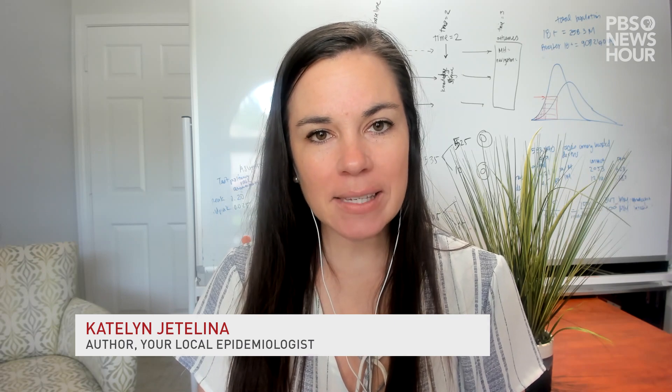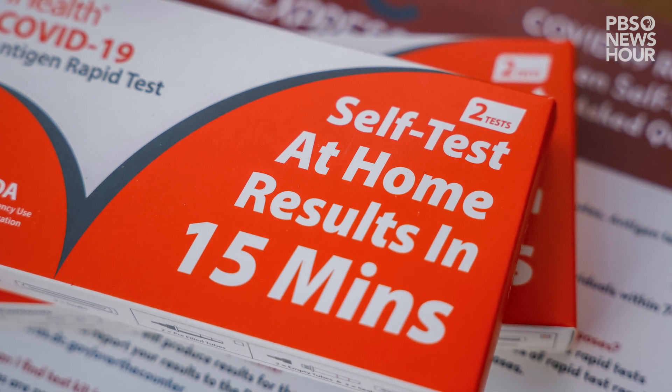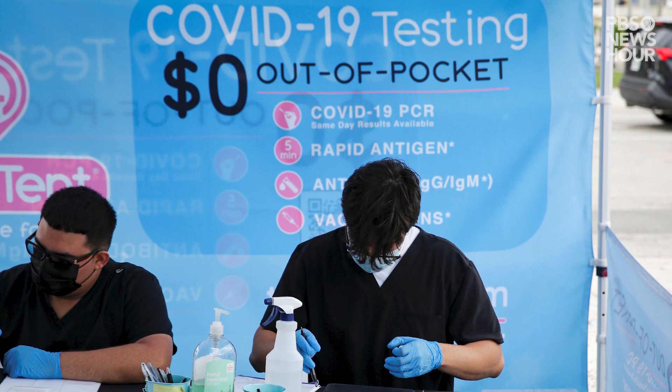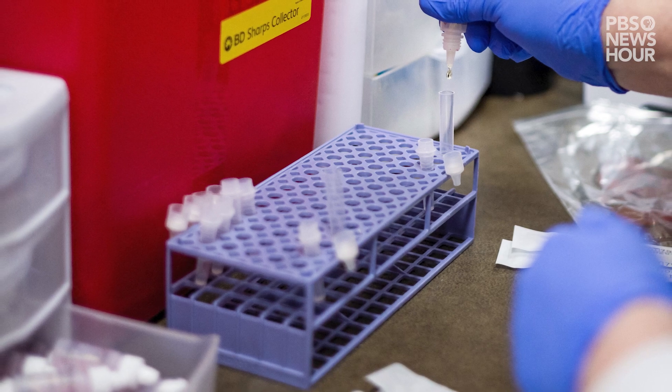Antigen tests are one of the most underutilized tools of this pandemic. And the reason I say that is because they're really good at telling us if we're infectious or not. This is very different than PCR tests. PCR tests just tell us if we have the virus in our system — they don't tell us whether we're contagious or not.